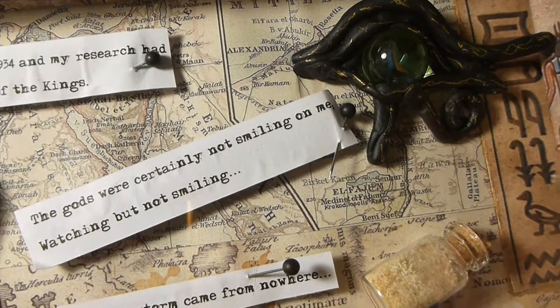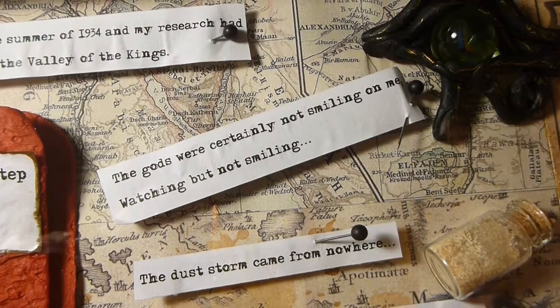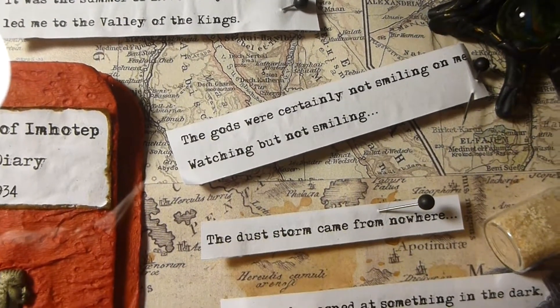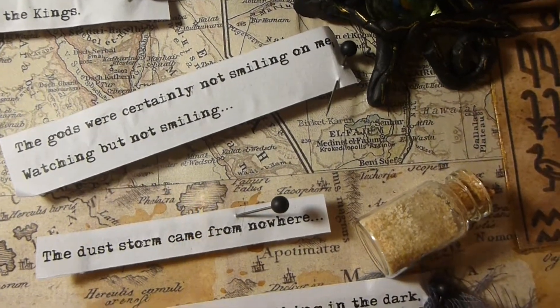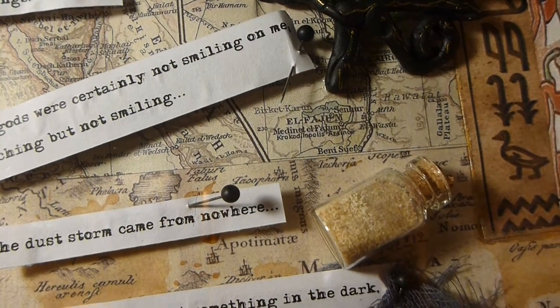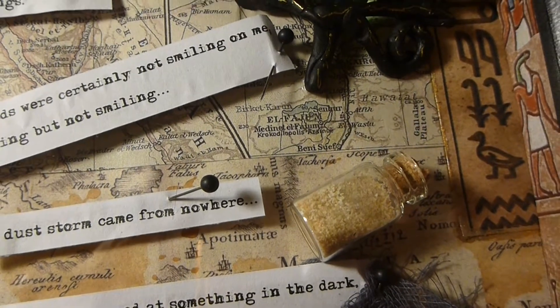The next step in the story — because it's a sort of a little story — is that our adventurer says that the dust storm came from nowhere. So they're in the desert, in the Valley of the Kings, and out of nowhere there comes a dust storm. There's a little jar with some of the dust in it there.